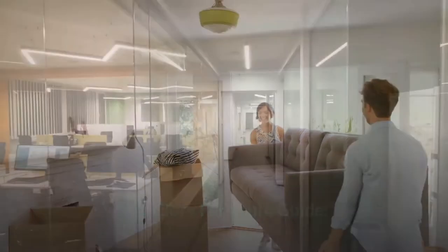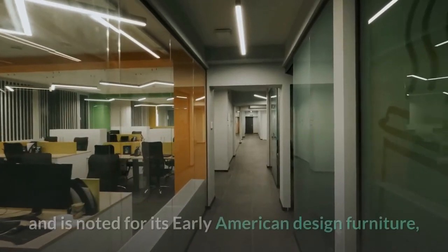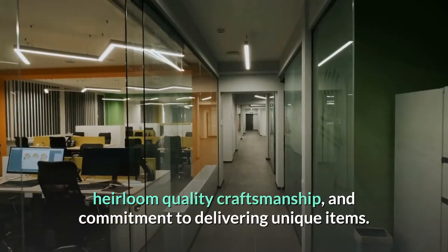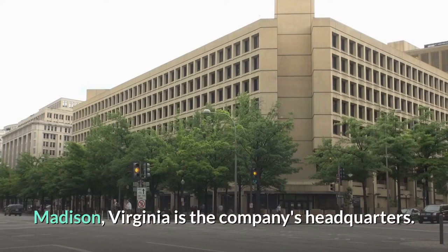EA Claw Furniture Guide. The EA Claw Furniture Company has a long history in the United States and is noted for its early American design furniture, heirloom quality craftsmanship, and commitment to delivering unique items. Madison, Virginia is the company's headquarters.